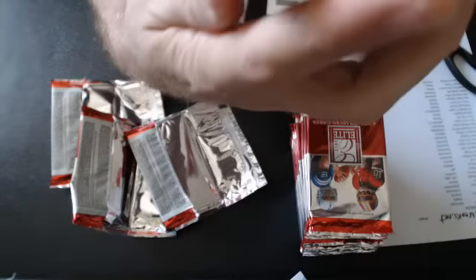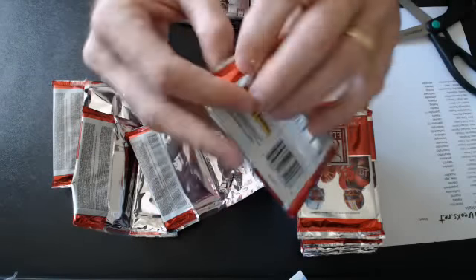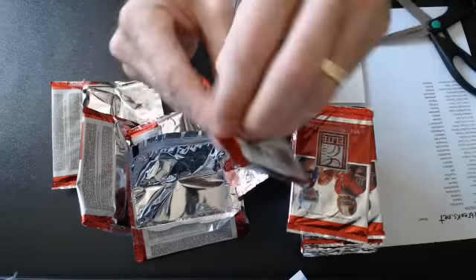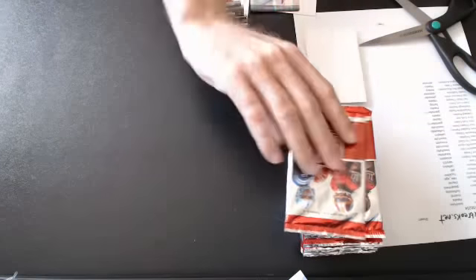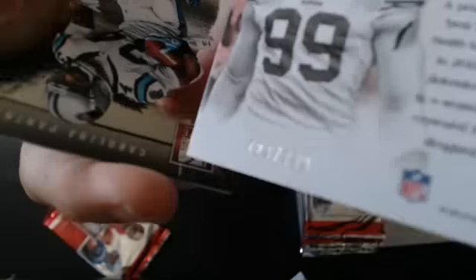And we have an Andy Dalton die cut, numbered to 86 — very nice. Number 86 for the Bengals. Now we got a new age. And we have an Alden Smith Hit List for the Niners, that's number 999.